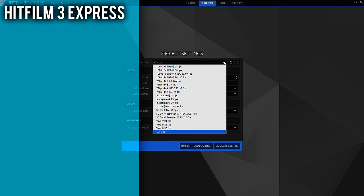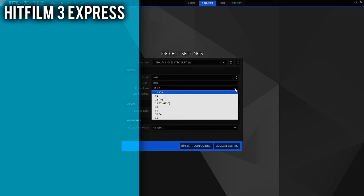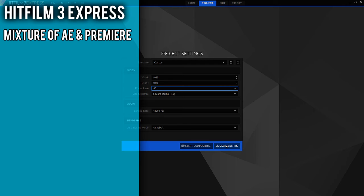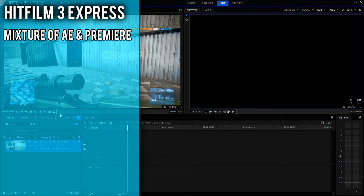And now for my recommendation, starting with HitFilm 3 Express. It's basically a dumbed-down version of their flagship, HitFilm 3 Pro, which retails at £255. I would say that HitFilm is a mixture of After Effects and Adobe Premiere put together. If you can get used to it, it's better than Sony Vegas in terms of functionality, as it combines visual effects with video editing and an intuitive interface.